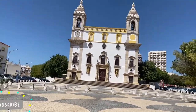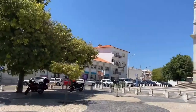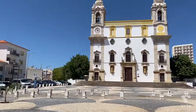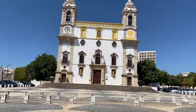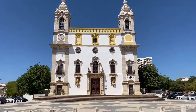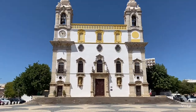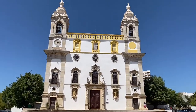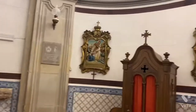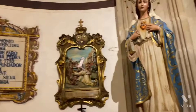Hi guys, welcome! This time it's going to be a vacation vlog and we're going to talk about my vacation to Portugal. It started off in Faro and the first thing that we did was walk through the city, discover it, overall checking the vibe. The building you're seeing before you, by the way, is the Carmelite Church.